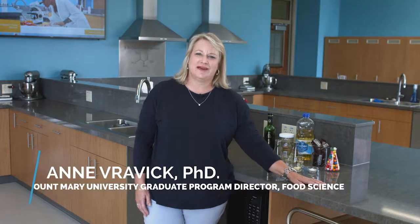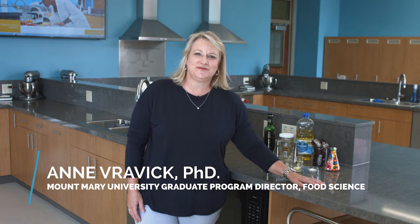Hi, my name is Ann Vravick. I'm the graduate program director here at Mount Mary University for food science. I'm here to tell you a little bit about how you can improve your science classroom simply by adding food to your experiments.